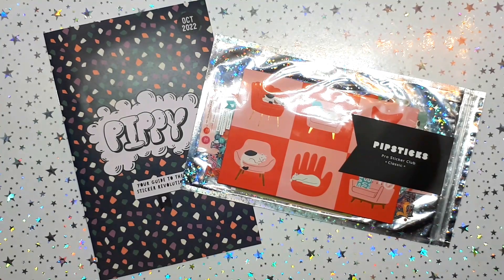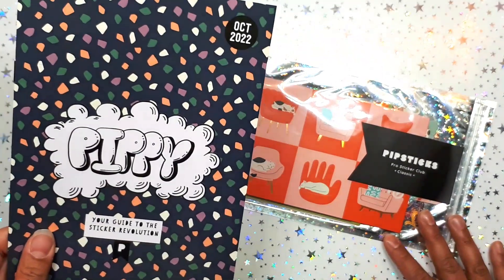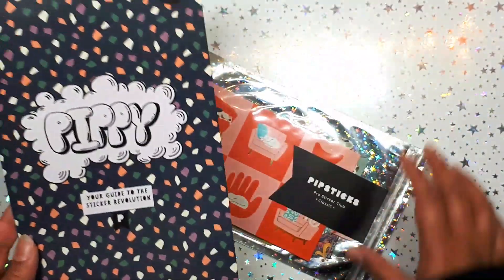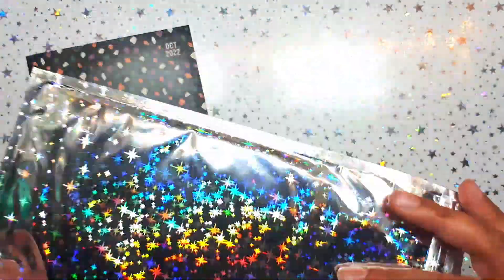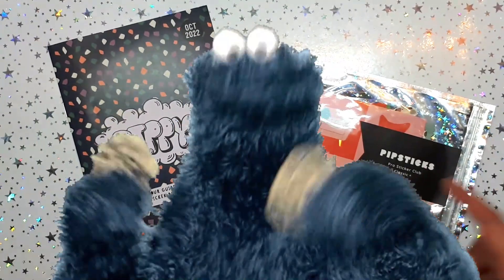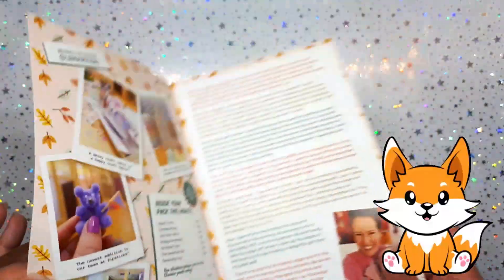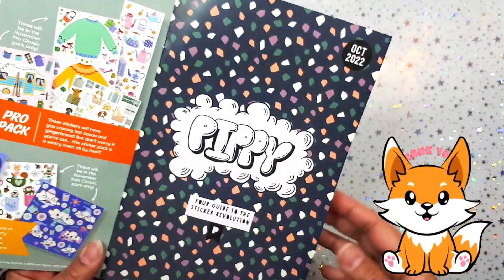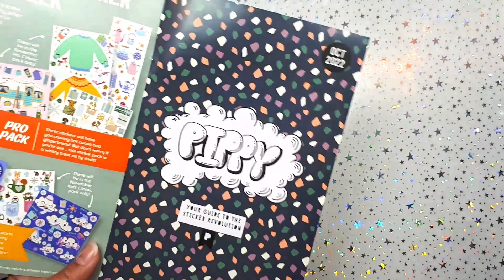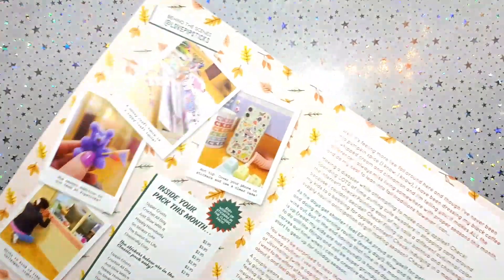Hi everyone, welcome to my channel! It's your girl, hey planner girl, hey! Welcome back. This is the October 2022 Pipsticks Pro Sticker Club classic pack — all these stickers in this really amazing goodie bag. So grab a snack, come on back and I'll show you what's inside. Thanks so much for coming by and clicking on my video — don't forget to subscribe!